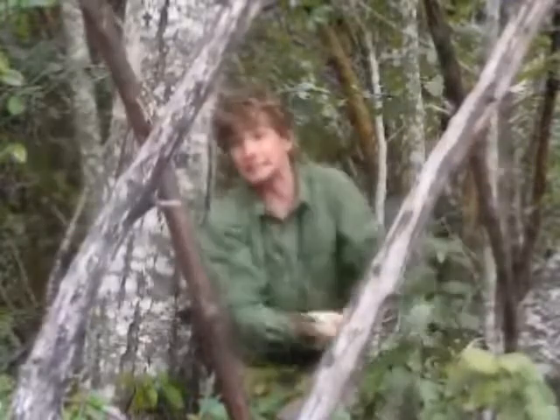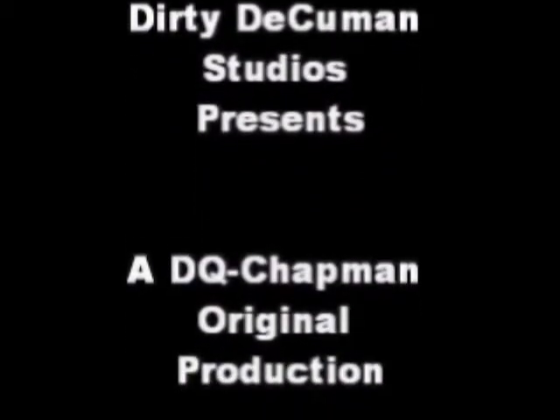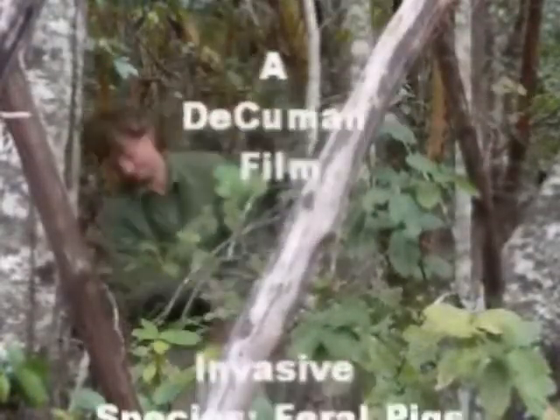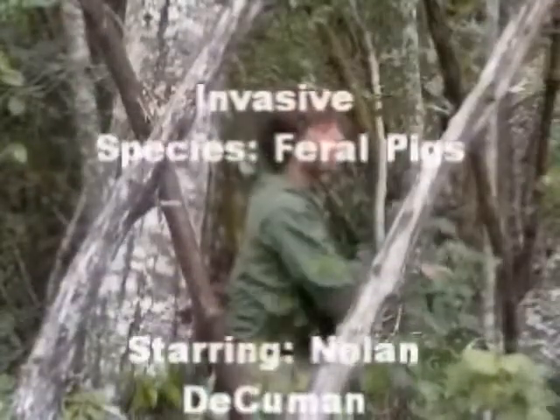Hi, I'm Nolan DeCuin. Join me in my quest to find invasive species. No!